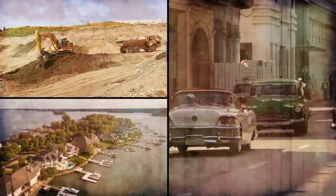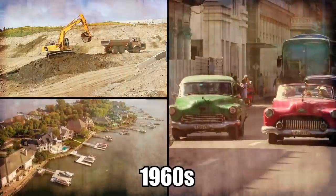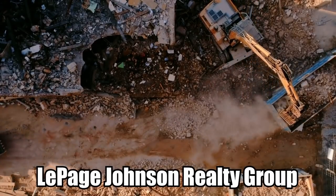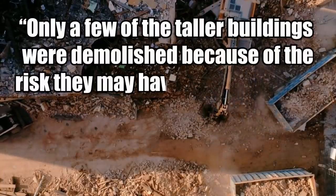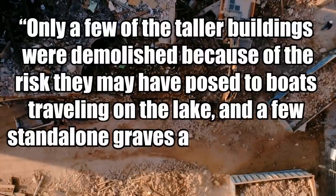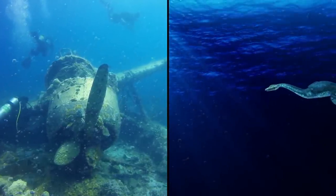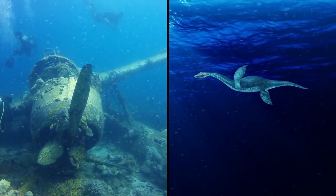The man-made lake was created as a power source and recreational haven during the 1960s, displacing several communities in the process. Most of the buildings were left as they were, with only a few of the taller buildings demolished because of the risk they may have posed to boats traveling on the lake, and a few stand-alone graves as well as entire cemeteries were relocated. Besides its underwater city, Lake Norman also contains a wrecked plane and of course is home to Normie, the fabled enormous monster who lurks in its depths.